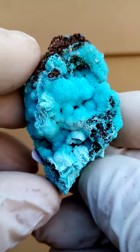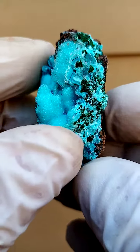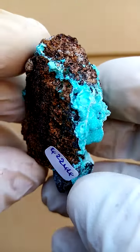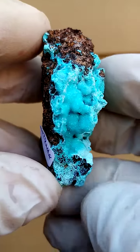A lovely cavity. What we see first is the Drusy Quartz. But let's first of all start by exploring the matrix from the Tenke Fungurume mine, of course.